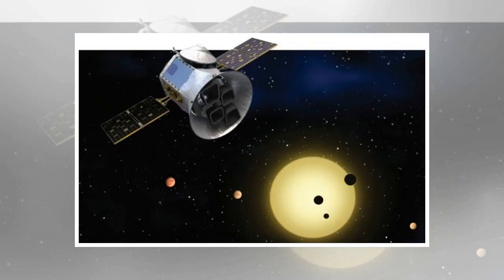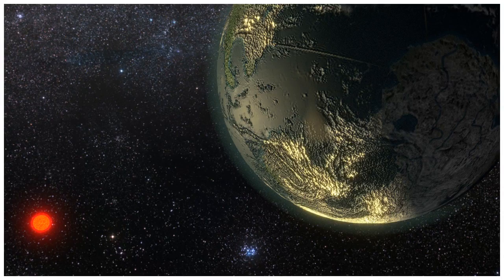They also created a model of a planet with a low-oxygen atmosphere, similar to the Earth a few billion years ago. In this case, ozone, which is formed by reactions with oxygen in the atmosphere, would be a better marker of variations of oxygen in the atmosphere than oxygen itself.